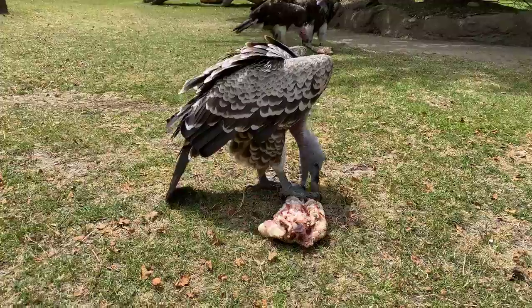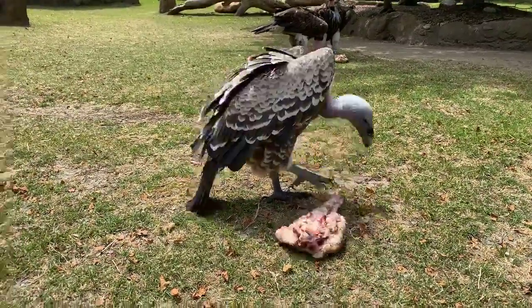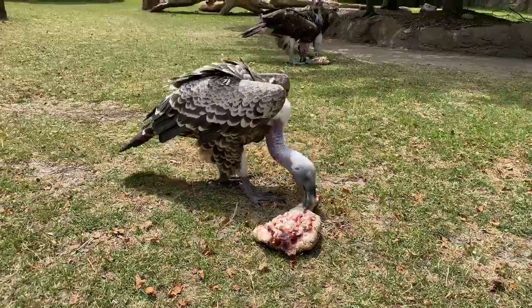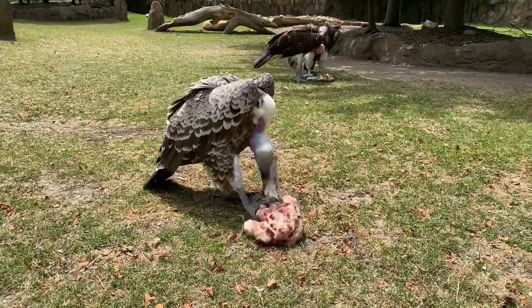How much do they weigh? Bubba and Ishtar are about 14 or 15 pounds. Agra is about 18 or 19. With vultures, the females are actually larger than the males.